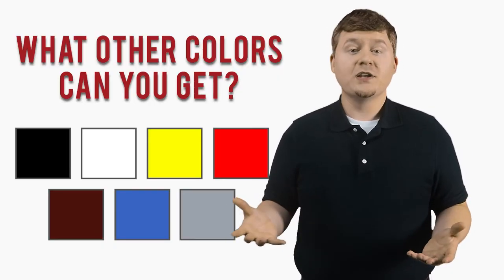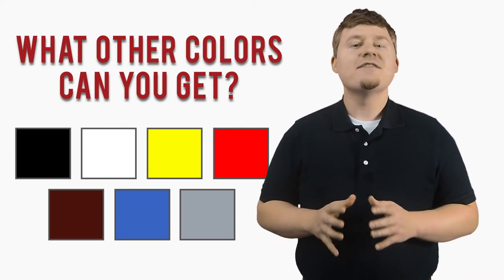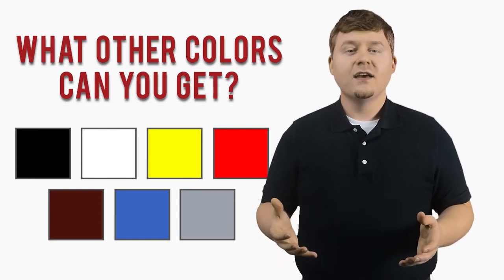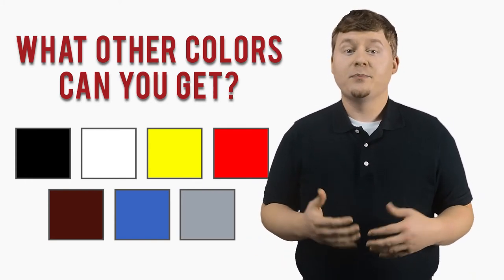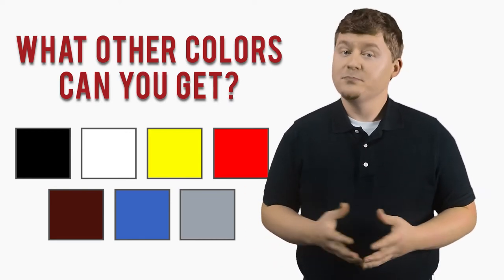What other colors can you get for your food truck? With Smoke and Joe's trailers, we do not limit your possibilities. We have a large variety of colors, from basic black, white, yellow, and red, to more complex colors like brandywine, indigo blue, and silver frost. Pretty fancy, huh?